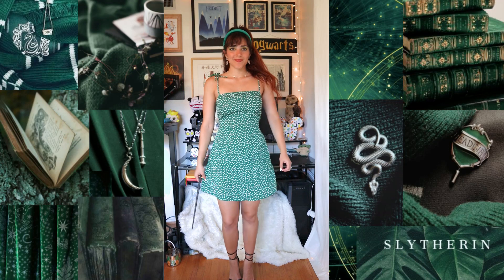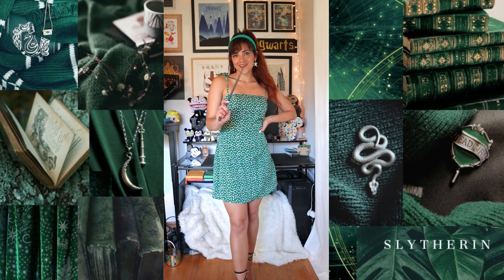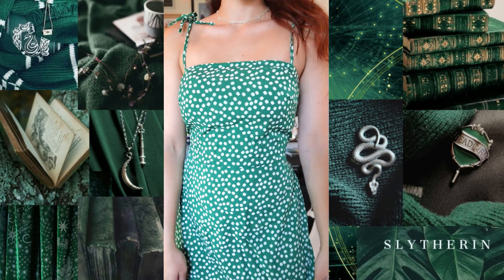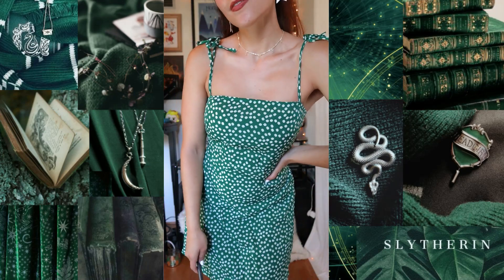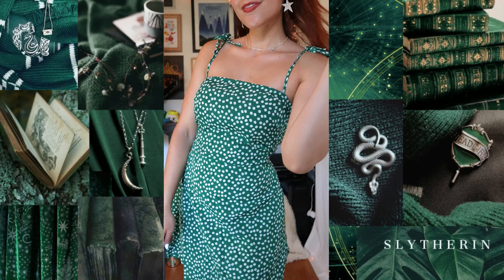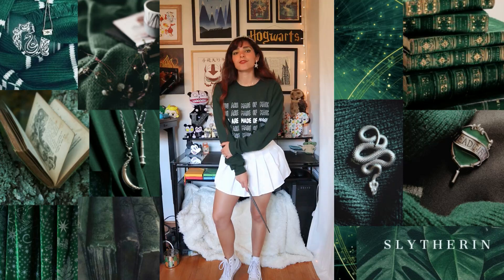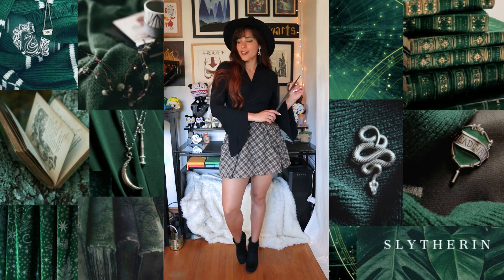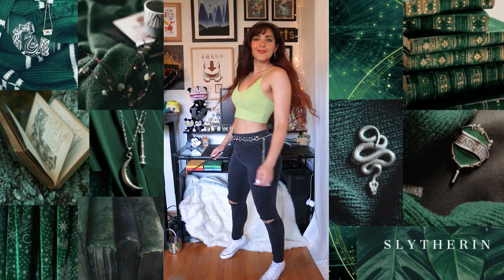That's all I have for you for my Slytherin-inspired outfit ideas. I hope you enjoyed this video — thank you so much for watching. If you found this video interesting, entertaining, or helpful, please give it a big thumbs up before you go. Don't forget to click that red subscribe button if you haven't already so I can see you next time. Bye and have a magical day!